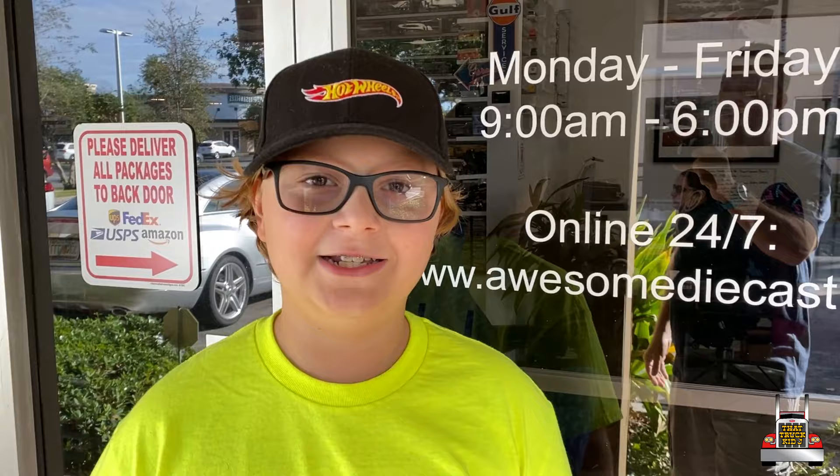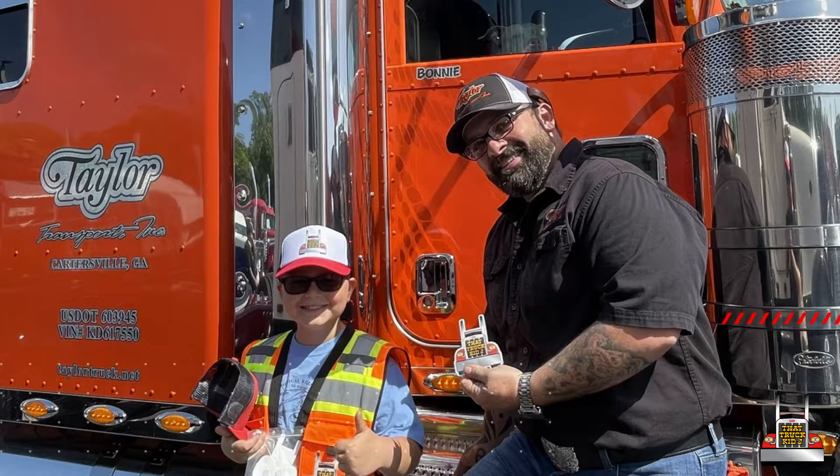Today we are at Awesome Diecast to take a look at their facility and see some behind the scenes. All right, let's do it.